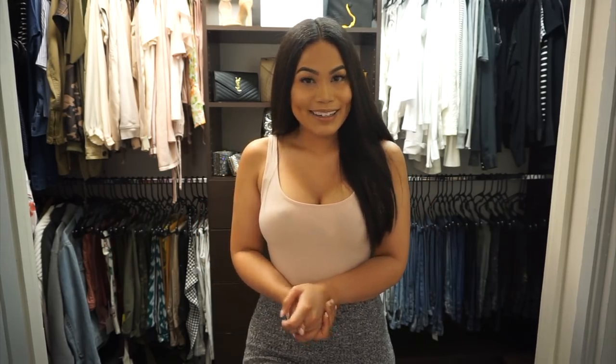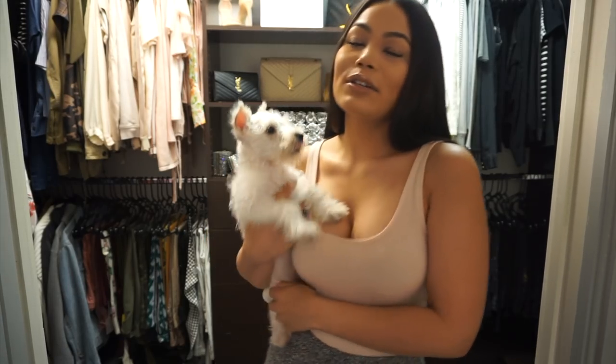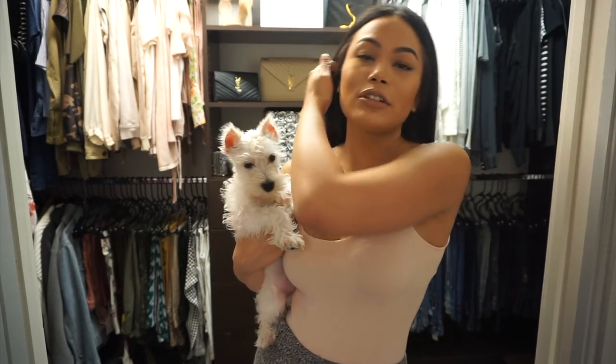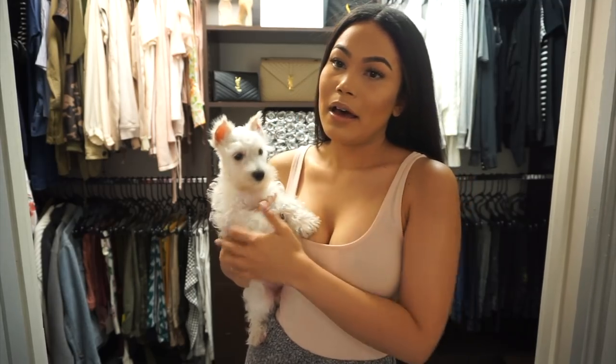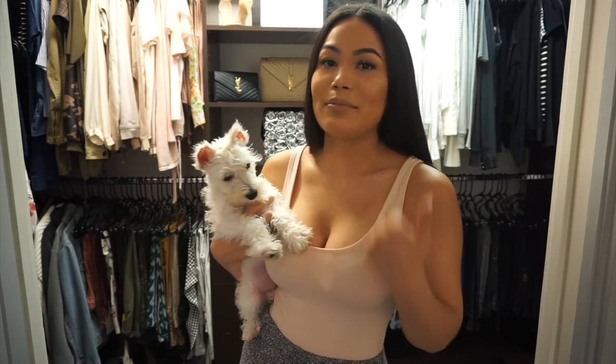I also got a new little puppy. His name is Luke. He is also a miniature schnauzer like my other dog, Yoda. Luke was named because we wanted to keep the Star Wars thing going — he's like Luke Skywalker, and Yoda is, you know, the Jedi Master.